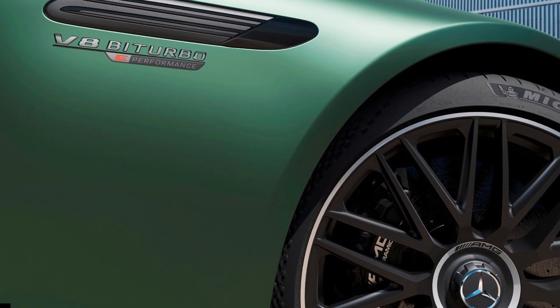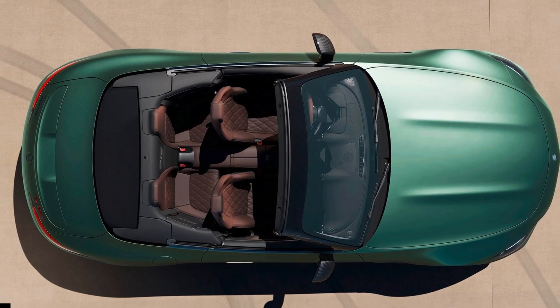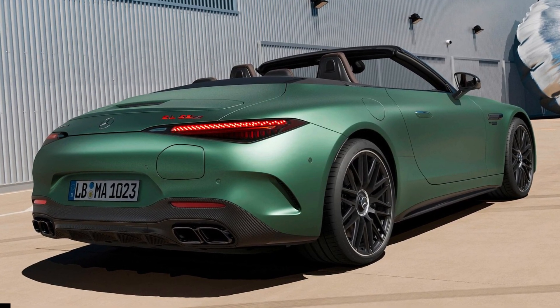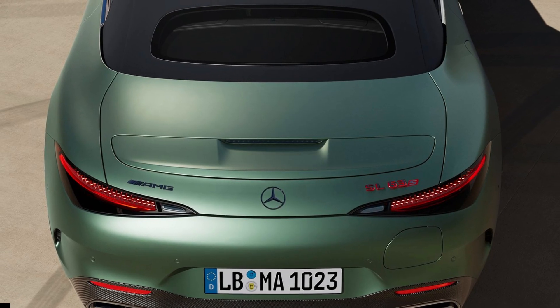This beast of a roadster is less potent than the 843-horsepower AMG GT63 SE Performance introduced in 2021, but has a power gap versus the 791-horsepower AMG S63 E-Performance luxury limo.